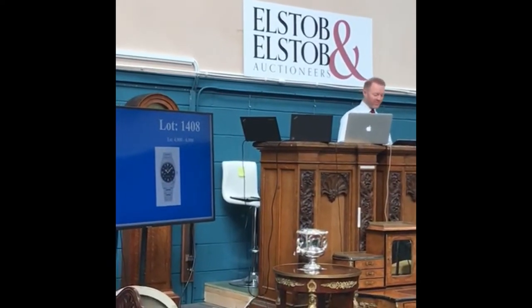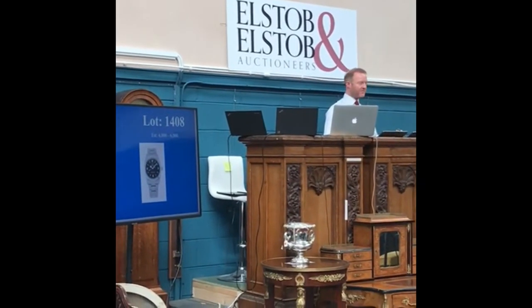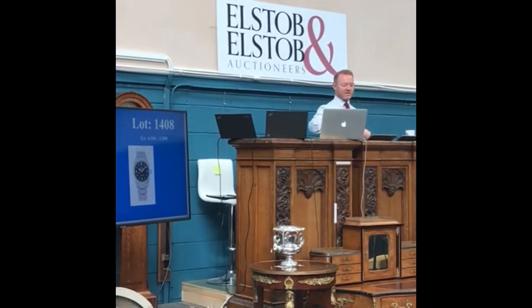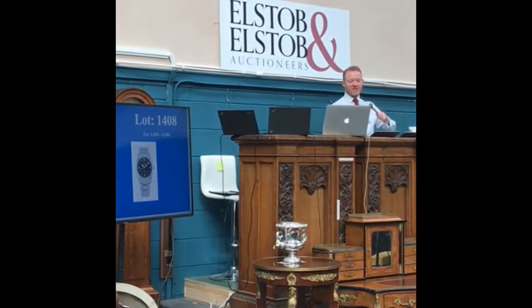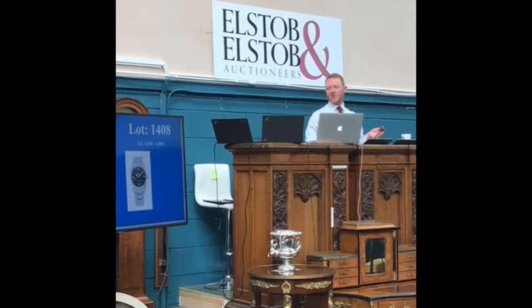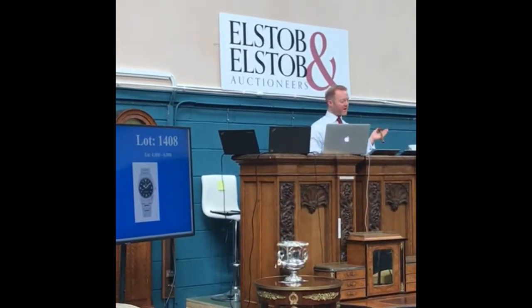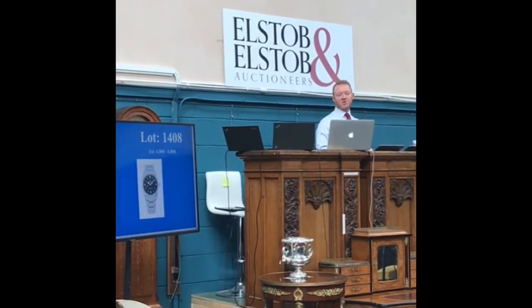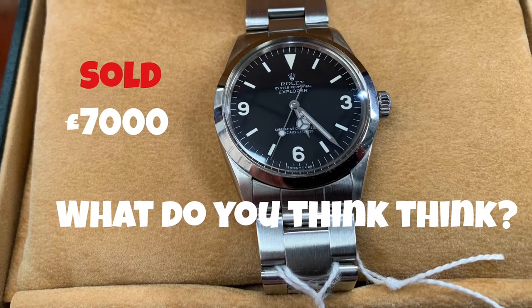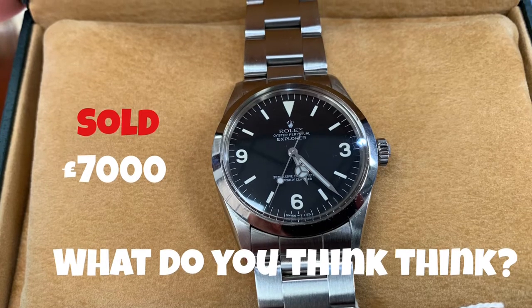We're opening with a bid on Invaluable of six and a half thousand. It takes seven thousand next. Six five on Invaluable. Seven thousand is the next bid. Seven thousand on the telephone. Seven thousand bid. I'll take seven five next. It's seven thousand on the telephone — anybody want seven five? At seven thousand pounds, fair warning — I'm selling it then at £7,000. All done. Well, there you have it — David was right. £1,000 over the top estimate, selling for £7,000. When will Rolex watch prices stop going crazy? Let me know your thoughts.